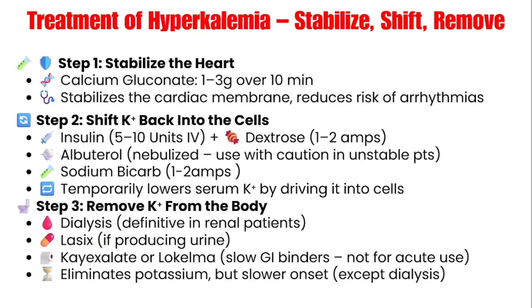Next is insulin with dextrose. Insulin shifts potassium back into cells. The usual dose is 10 units of regular insulin IV with an amp of dextrose. The key point is to check a point-of-care glucose before giving the insulin to ensure the glucose level is not low. If it is low, notify the provider so they can switch to 5 units instead of 10. You should also repeat the glucose check afterward. If the glucose is very low, start a D5 infusion before giving the insulin to ensure the patient doesn't go hypoglycemic.